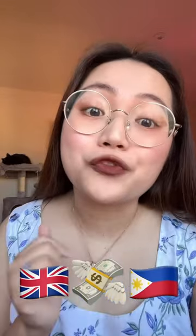Again, X-Moneys is a website that will help you send money all the way from the UK to the Philippines from the comfort of your own phone. Make sure to try it out the next time na kailangan nyo magpadala ng pera sa Pilipinas. I'll see you guys next time. Bye!